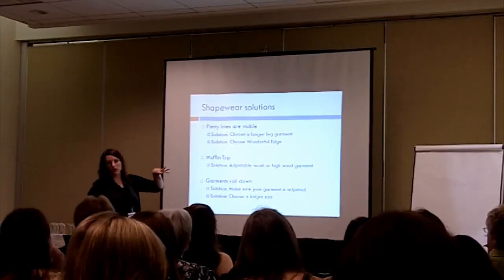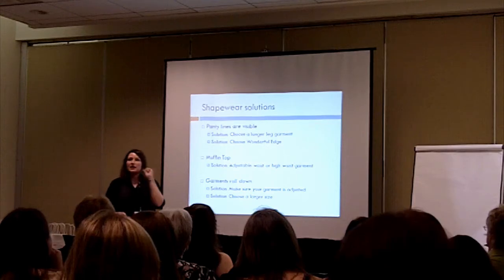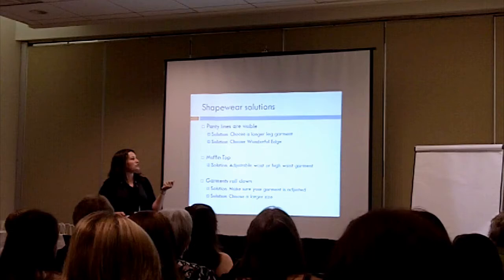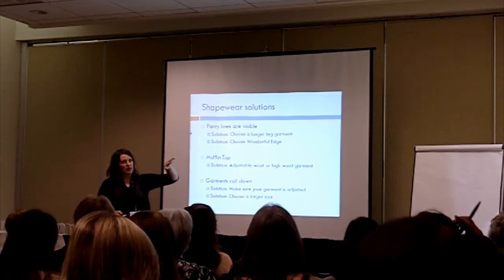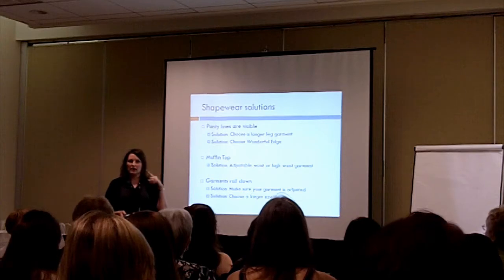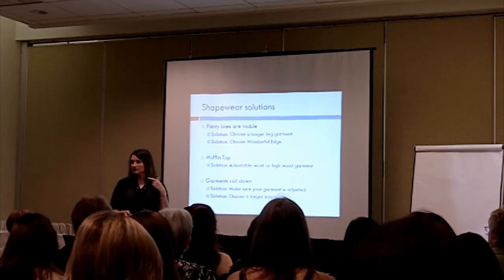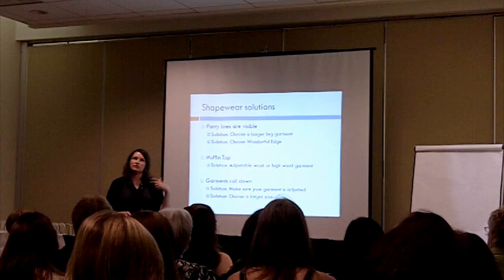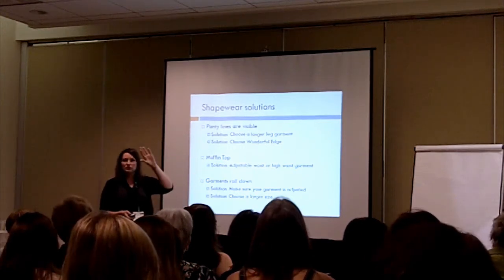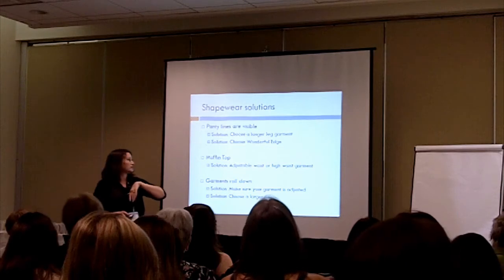Some new technology that has come out is Wonderful Edge, which is a silicone edge application at the bottom of a garment. What that's going to do is make it where it goes straight from the fabric to your skin, because traditional panties and shapers are sewn with elastic all the way around. Some people call it Vanishing Edge — what that'll do for you is just make a very smooth transition.